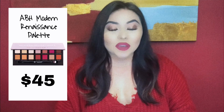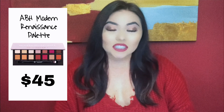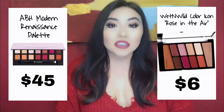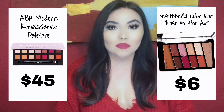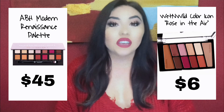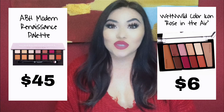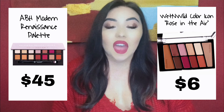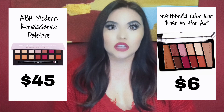I wanted to talk about at least one eyeshadow dupe — like a palette. For the high-end, we have the ABH Modern Renaissance Palette, and she is $45. The dupe for that would be the Wet n Wild Color Icon Palette in the shade Rose in the Air, and it's only $6. These two palettes are very similar in the shades, and the Wet n Wild one is actually pretty pigmented.